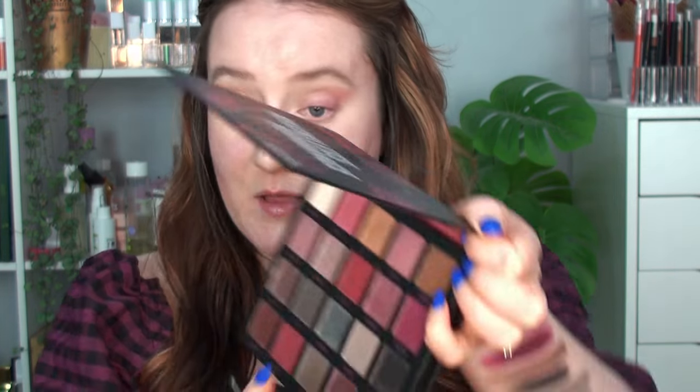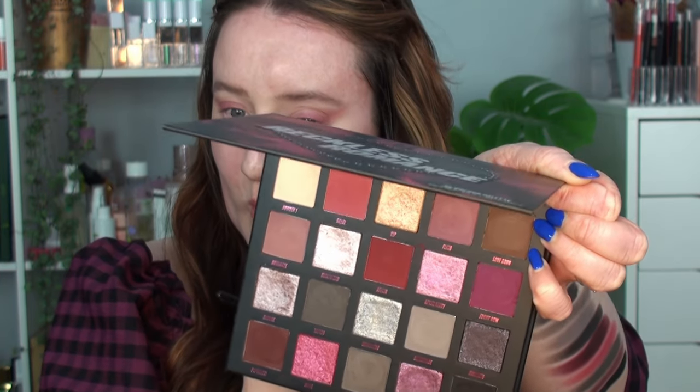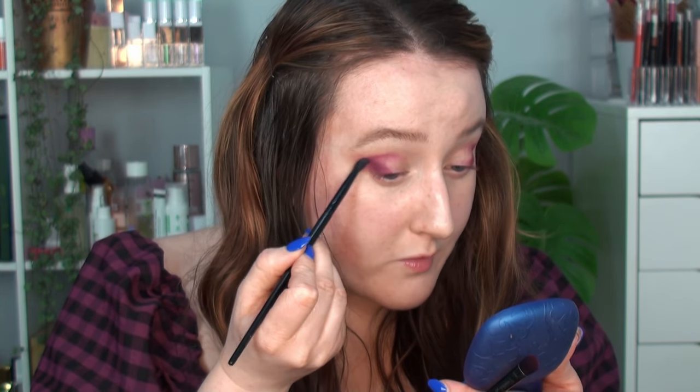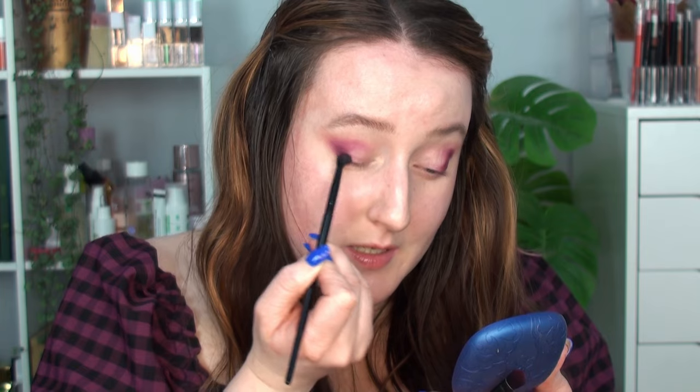I'm going to switch to a more dense flat brush. Do I want Affair — more red — or Front Row — more purple? I put this dress on to try and match the vibe of the palette. I'm going to go with Front Row, packing that onto the outer corner, then going back in with the smaller fluffy brush to make sure all those edges are nicely blended.